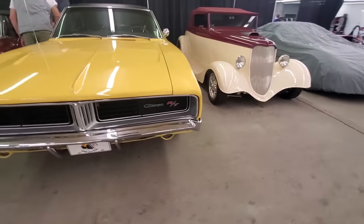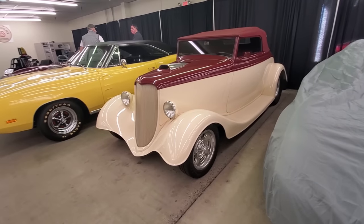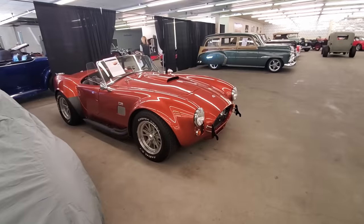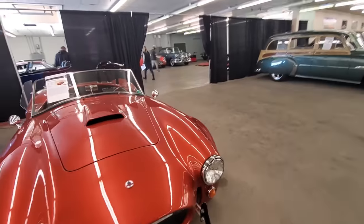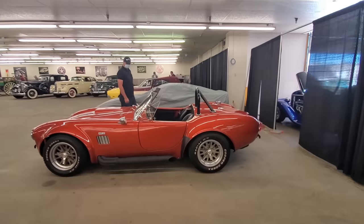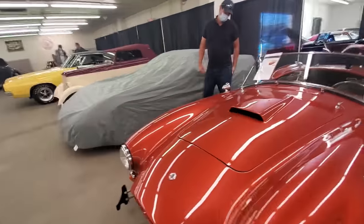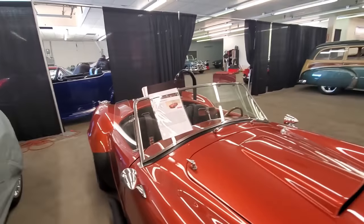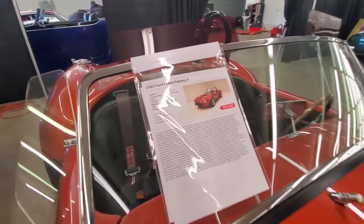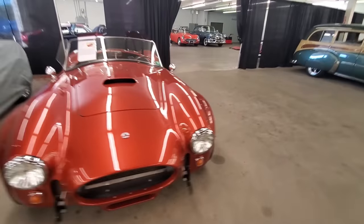Big Charger RT. Look how small this street rod looks next to that Charger — isn't that nuts? It's not that much bigger than this Cobra. A Cobra looks like it's the same size as that street rod. So is this a replica or the real deal? I'm going to say it's a replica — Factory Five. To me, $34,500 seems very reasonable for a 7,800-mile Factory Five replica.